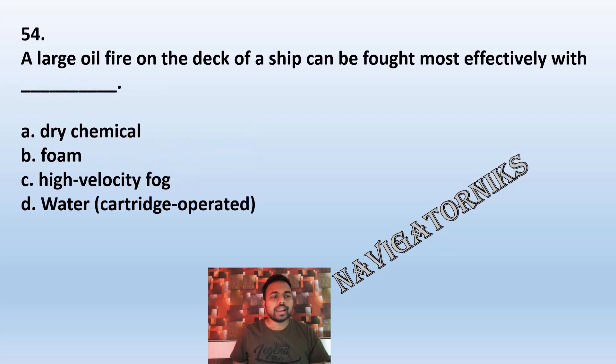Question 54: A large fire on the deck of a ship can be fought most effectively with: A: dry chemical. B: foam. C: high velocity fog. D: water. The correct answer is B: foam.